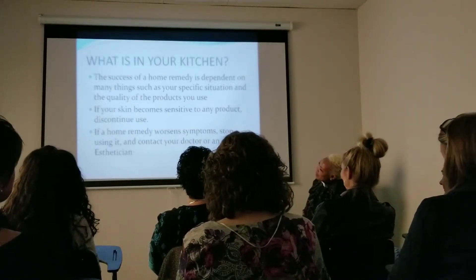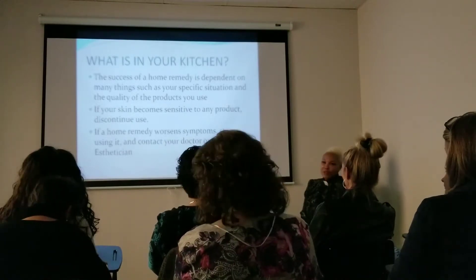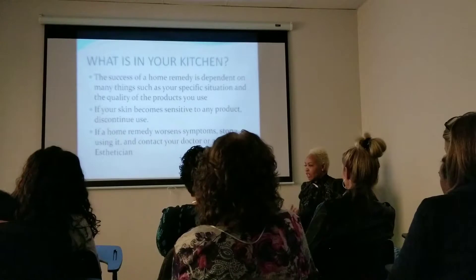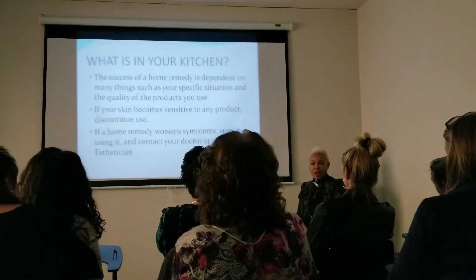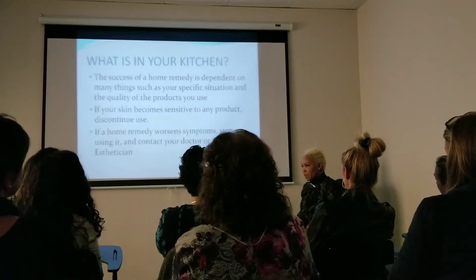If a home remedy causes adverse symptoms, stop using it and contact a doctor or an esthetician. So if it was a doctor that gave you something — your derm or someone — you stop using it, call and say this thing is making me do this or that, but you stop it right away. Anything that's not working with you, immediately stop that.